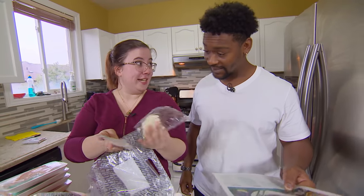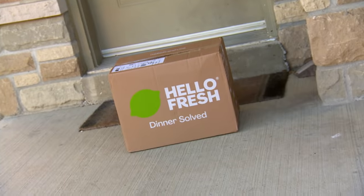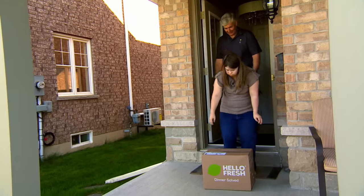The onion, already cut. That's perfect. It's a blast — no onion tears. And HelloFresh: everything you need to whip up a meal, dropped at your front door.